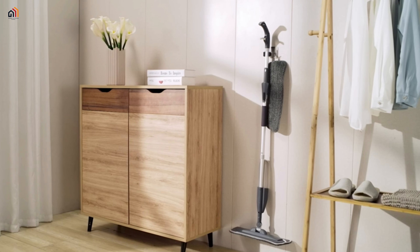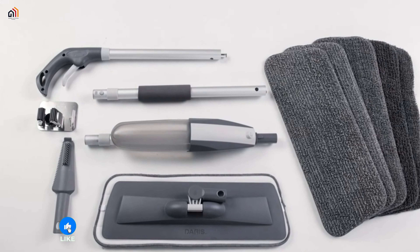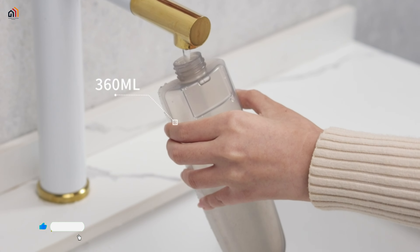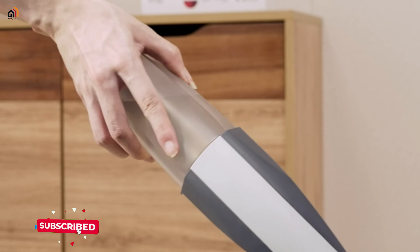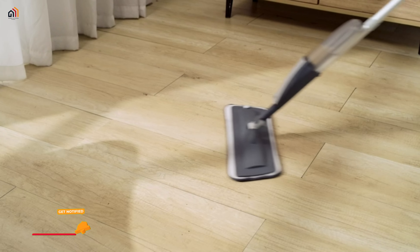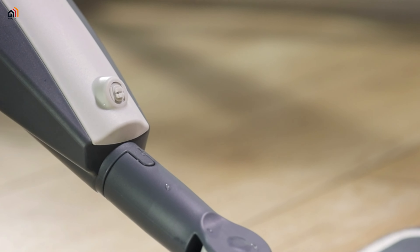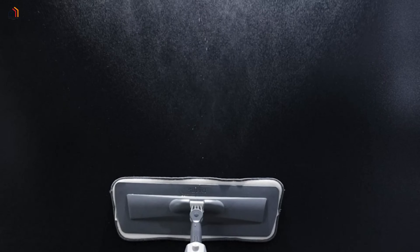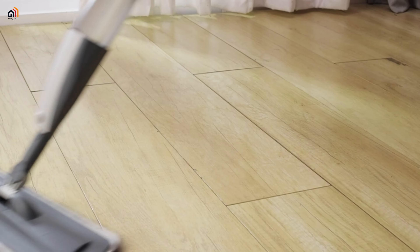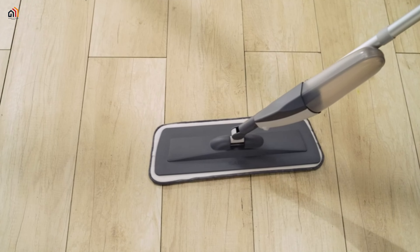Steris microfiber spray mop: transform floor cleaning with the Steris microfiber spray mop. Its 360-milliliter water tank and 120-degree wide-angle spray ensure efficient cleaning without streaks or puddles. The aluminum pole makes it lightweight, and the 360-degree rotatable mop head reaches every corner. With six reusable super-absorbent microfiber pads, it effectively grabs debris, dust, and hair.